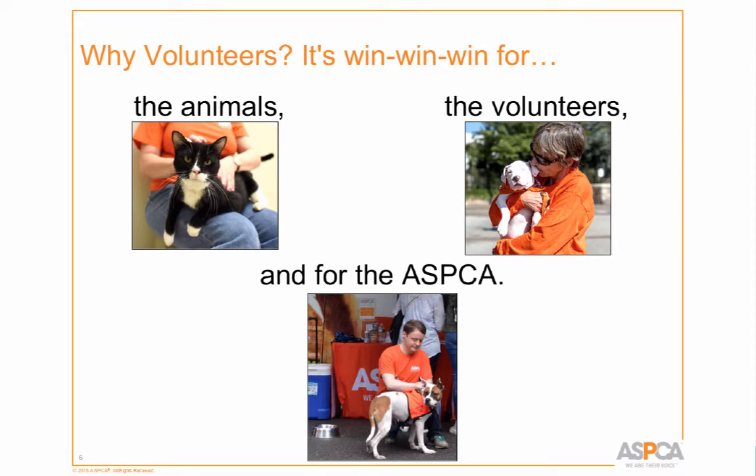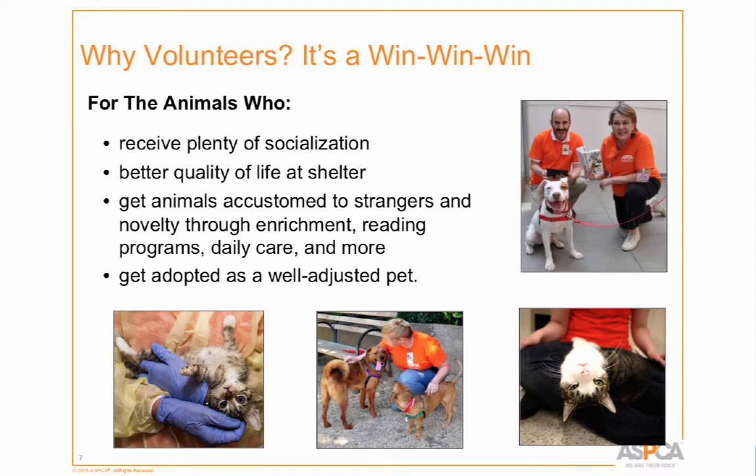Having volunteers on board is really a win-win-win. It's a win for the animals, a win for the volunteers, and a win for the ASPCA as well. For the animals, they receive plenty of socialization, which improves their quality of life at the shelter. The more socialization they get, the better they show to adopters — they're more relaxed, less stressed, and get used to being touched by different people.